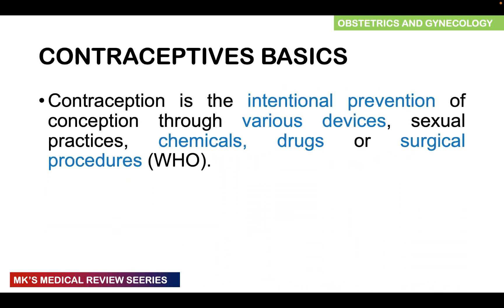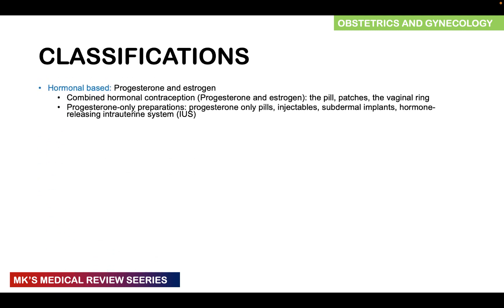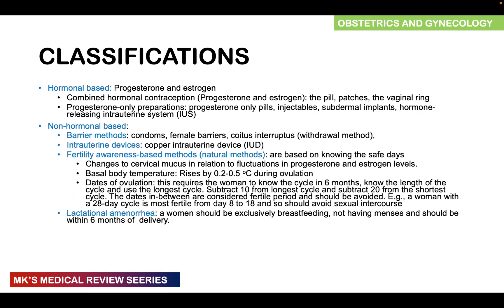Remember that contraception is pretty much the intentional prevention of conception through various devices, sexual practices, chemicals, drugs, or surgical procedures. We already talked about the different classifications of contraceptives. We've discussed hormonal-based contraceptives — the combined hormonal contraceptive pills — and in this lecture we will talk about the patches, the vaginal rings, and in subsequent lectures the injectables, the implants, as well as the intrauterine systems. We also have non-hormonal-based methods and surgical methods like vasectomy and female sterilization.